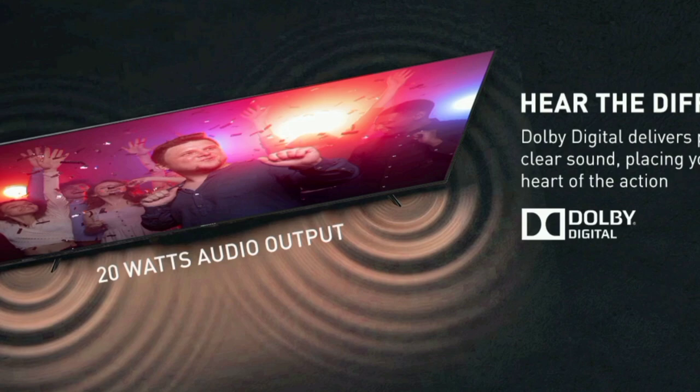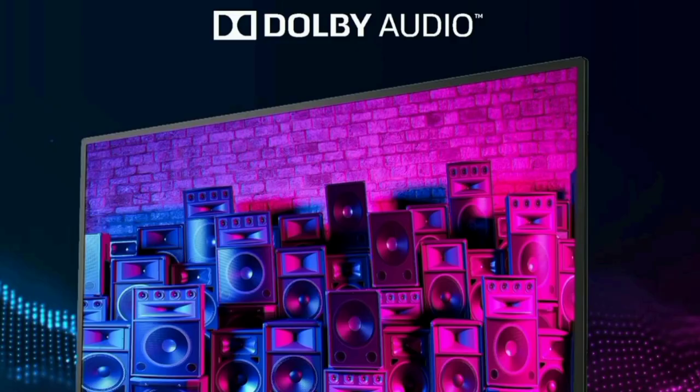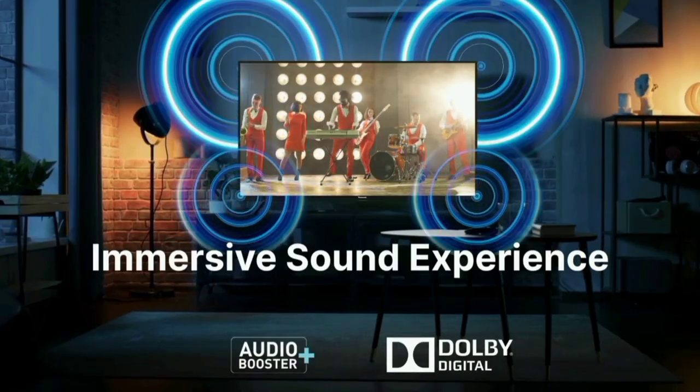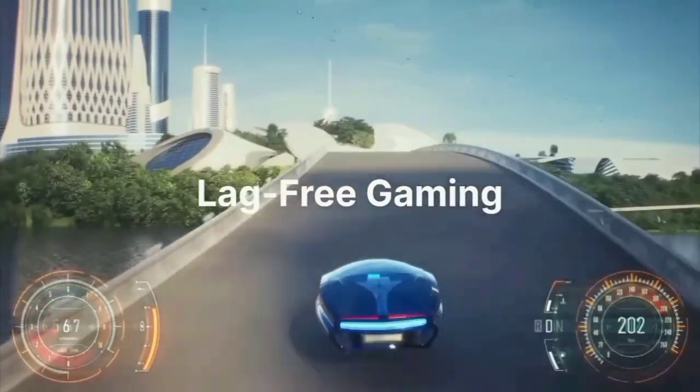The sound quality has a 20W output with Audio Booster Plus technology. Dolby Audio provides a high-level, premium quality sound with surround sound. You can enjoy a movie or a cricket match with a full theater experience.